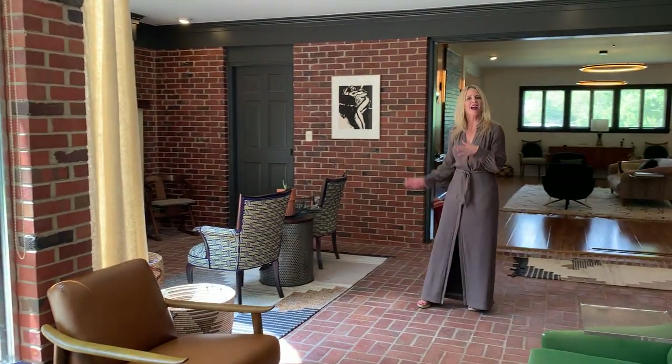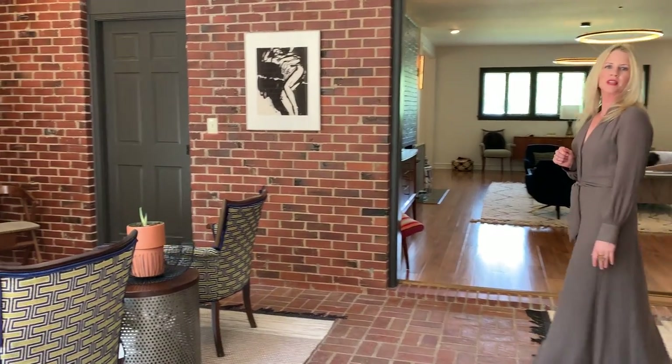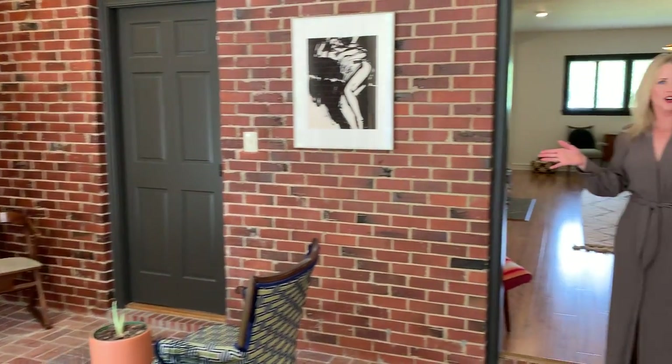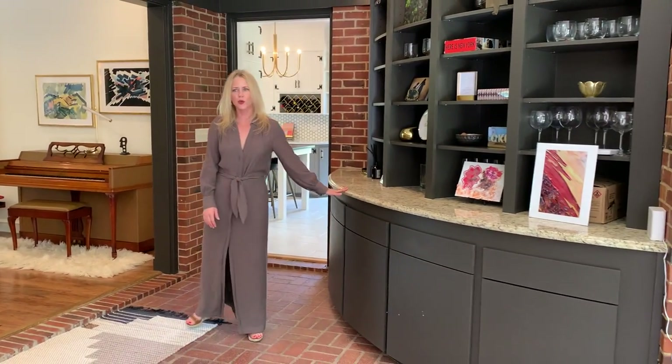Coming back through the hallway, on the other side of the living room is this beautiful brick room that can be used as a second living space. It has an additional fireplace with gas start and a gorgeous curved bookcase with built-in drawers and doors.